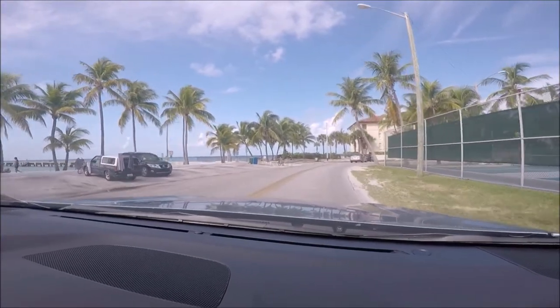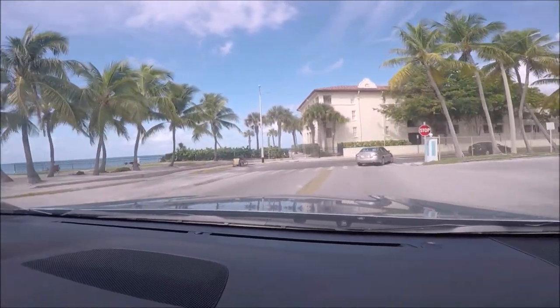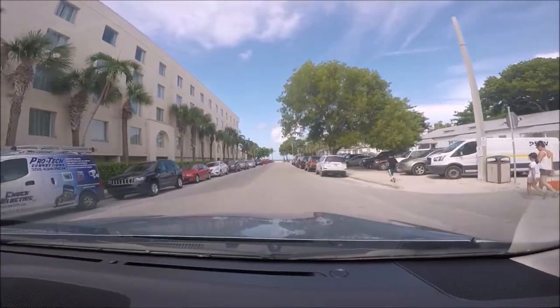The southernmost point is located at the corner of Whitehead Street and South Street in the historic district of Key West, also known as Old Town.